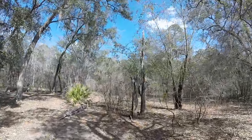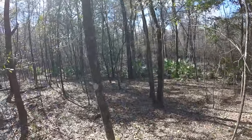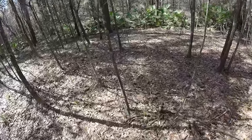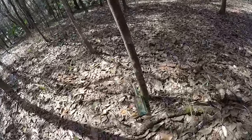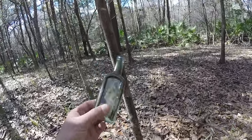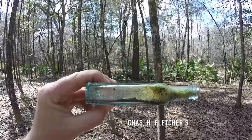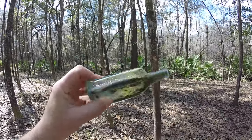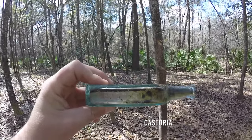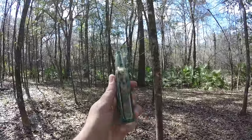I'll keep looking around this area. Ok, I'm further back in the woods here and I have found some pieces of glass and this old bottle here. Look at this — some writing there on the side of it, and on the other side as well. So this is an old bottle here.